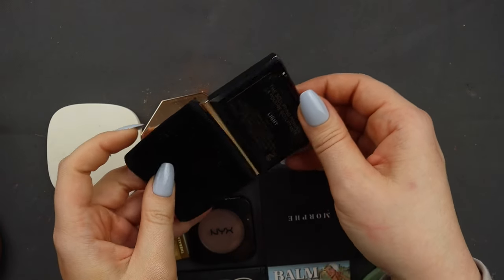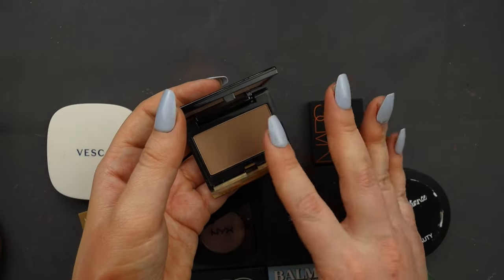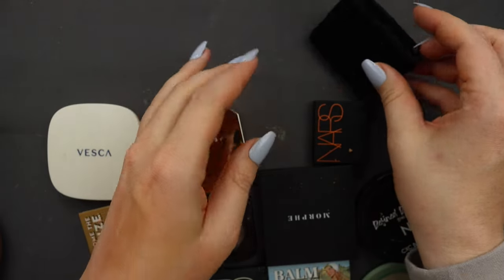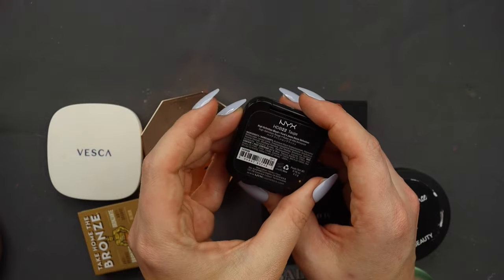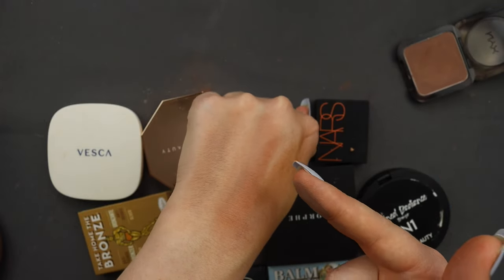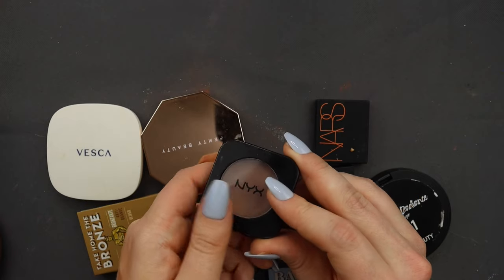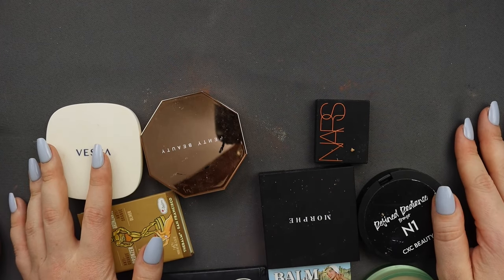Next I have my Kevin Aucoin Contour in the shade Light — I love this and I'm not decluttering it for sure. It's the perfect powder contour shade; it's very fancy and I don't know why I've kept it in its little pouch all these years. I also have the NYX Contour in Taupe, which is old-school beauty YouTube. These are kind of similar colors, but I don't like the NYX as much as the Kevin Aucoin. It looks much drier and if I already have the Kevin Aucoin, I'm just not going to reach for this one. So I'm going to declutter it — though I might use it in a video real quick before I do.